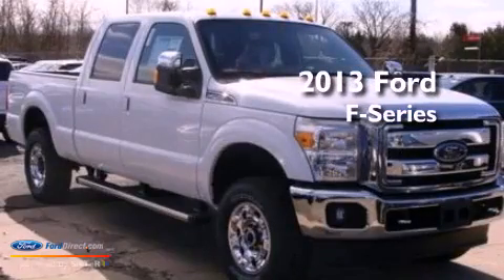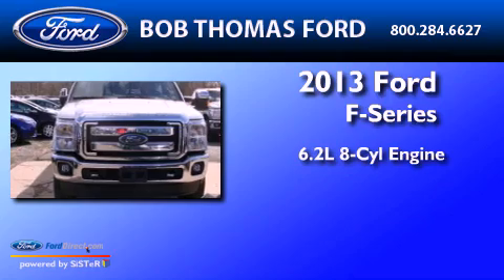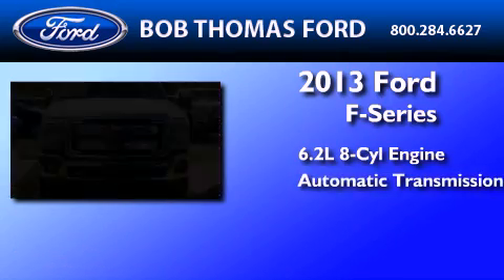This is a brand-new 2013 Ford F-Series. It features a 6.2-liter 8-cylinder engine and an automatic transmission.